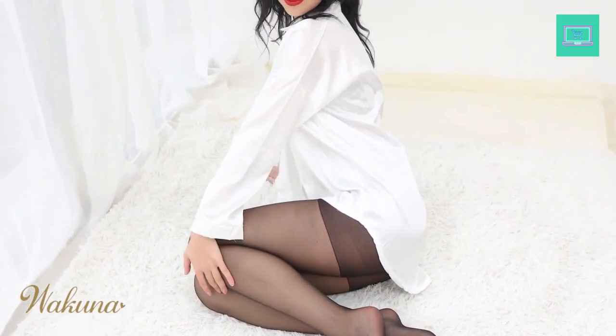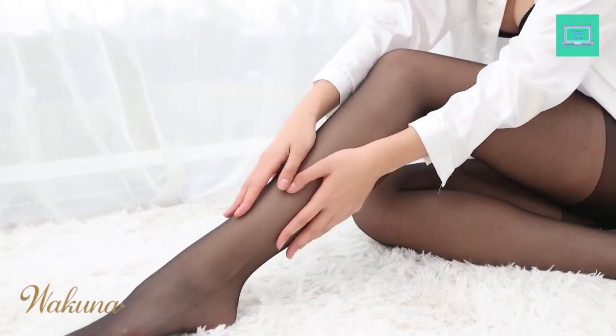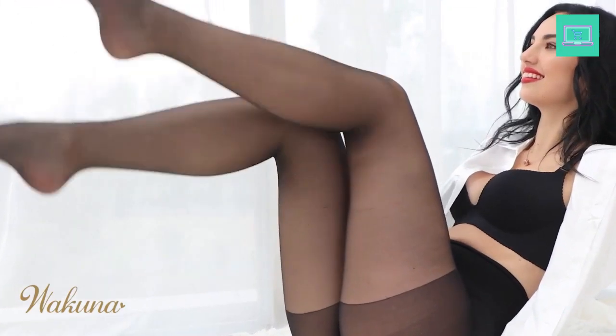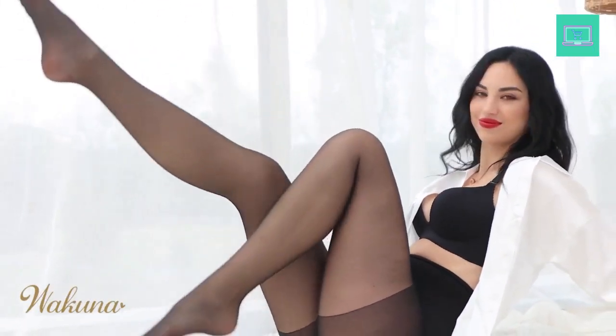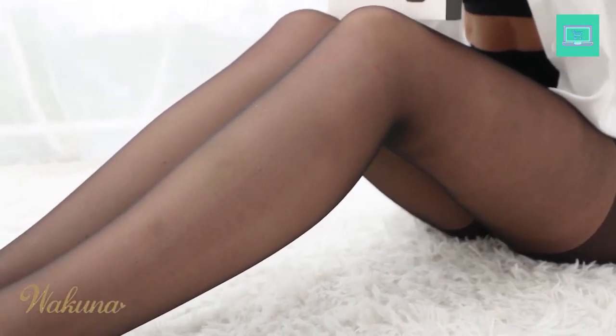Women's sheer tights come in a variety of weights and deniers, with the lighter ones providing a sheer look and the heavier providing more coverage. With that in mind, here are the 10 best women's sheer tights to consider. These tights are incredibly versatile and can be worn with dresses, skirts, and even shorts.